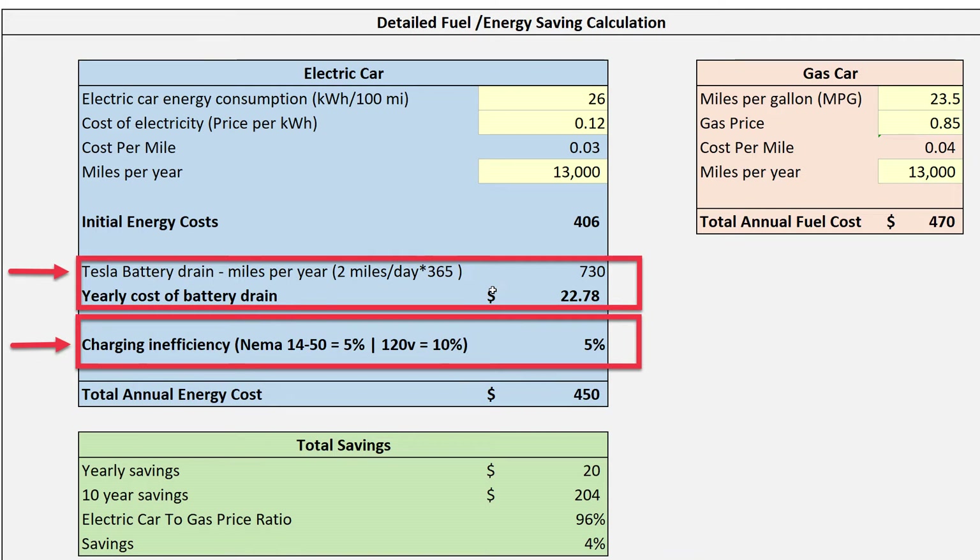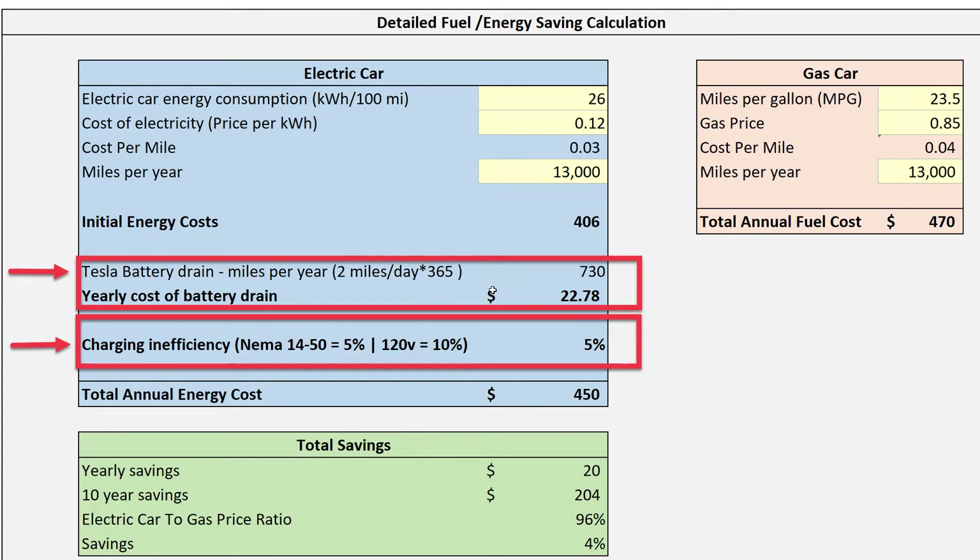For a deeper dive on how I calculate the total cost: electric cars have a more complicated calculation versus gas engines. In addition to fuel consumption per mile, Tesla has a battery drain of around 2 miles per day in my experience, and there is some charging inefficiency. For battery drain, I assume an extra 730 miles per year loss just due to the car being on all the time. For charging inefficiency, this is common when storing energy in batteries — like a power bank for your cell phone, every time you insert energy and then use it, there is an energy loss. For an electric car I put down a 5% energy loss, which is common for a 240-volt plug that most electric vehicle owners use.